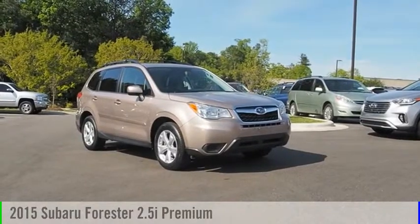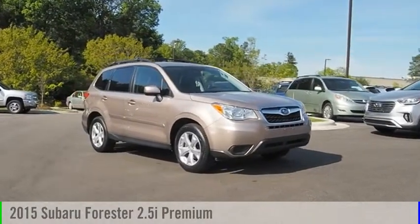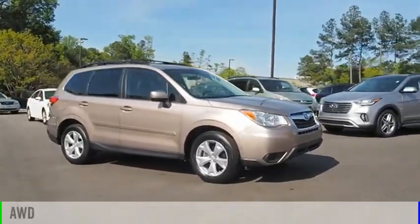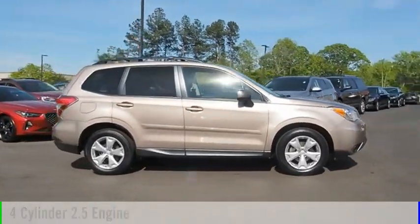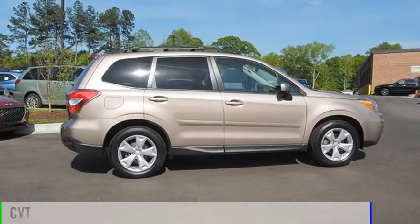Come test drive the 2015 Forester. This vehicle is powered by an all-wheel drive, four-cylinder, 2.5-liter engine and comes with a continuously variable transmission.